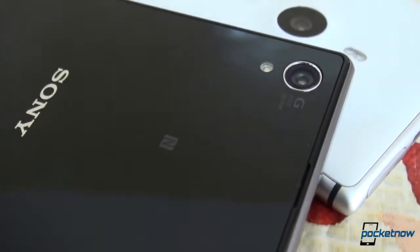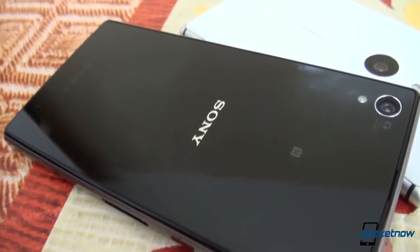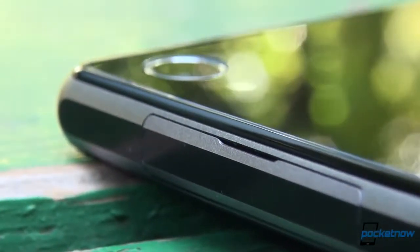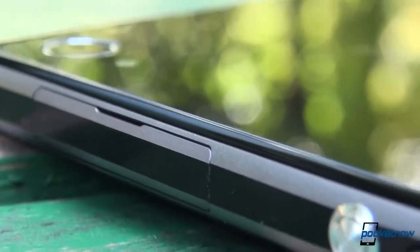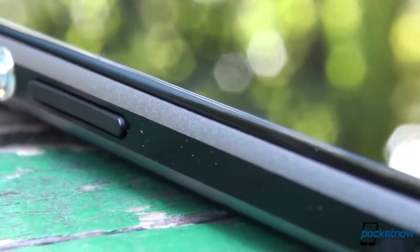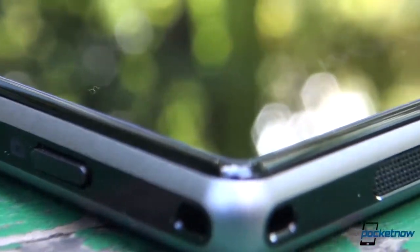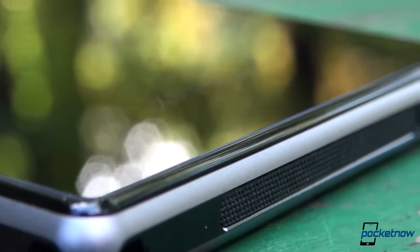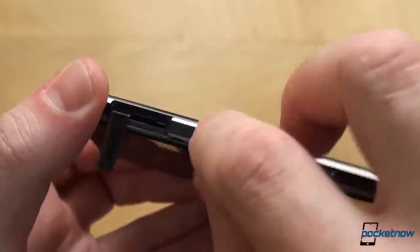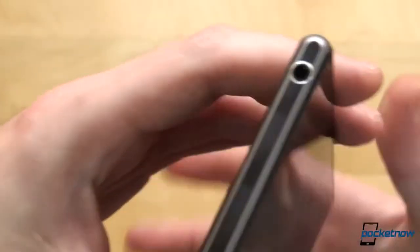The other single sheet of glass can be found on the back. That's where your 20.7 megapixel camera with the G-Lens lives, underneath which you'll find a single LED flash, NFC logo showing the exact contact point, as well as Sony and Xperia branding. The bottom holds the speaker grille, a microphone, and a lanyard hole, while the left side is where you'll find the microUSB port and the microSD card slot, both covered with flaps to keep water and dust out, plus a magnetic dock connector.